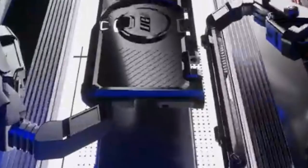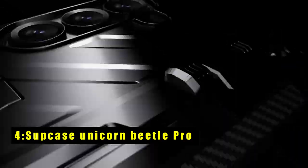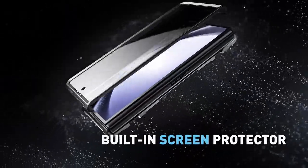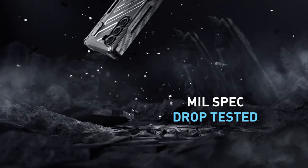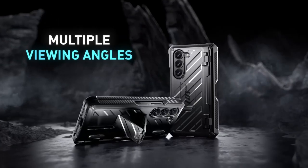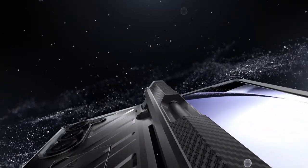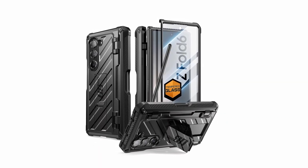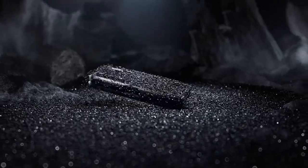At number four is the Supcase Unicorn Beetle Pro. This case for the Samsung Galaxy Z Fold 6 2024 5G offers comprehensive protection and enhanced functionality. It provides full body hinge protection against impact damage and scratches, and features a built-in S Pen holder within the hinge for easy access and secure storage. It also includes a built-in HD screen protector made of 9H tempered glass, preserving touch sensitivity while shielding the front screen. Its foldable kickstand supports hands-free viewing in various orientations and doubles as a ring holder without adding unnecessary bulk.